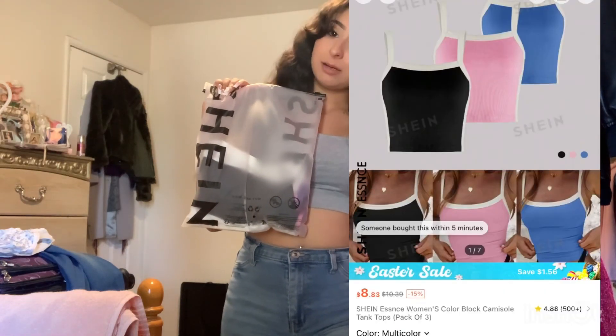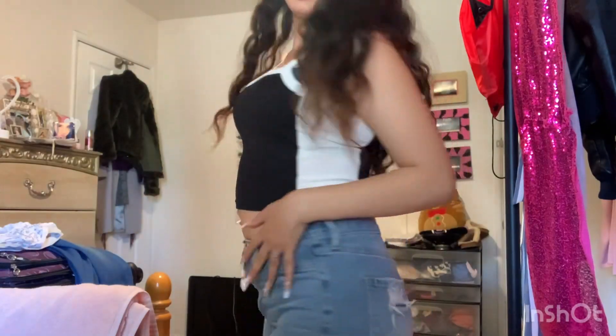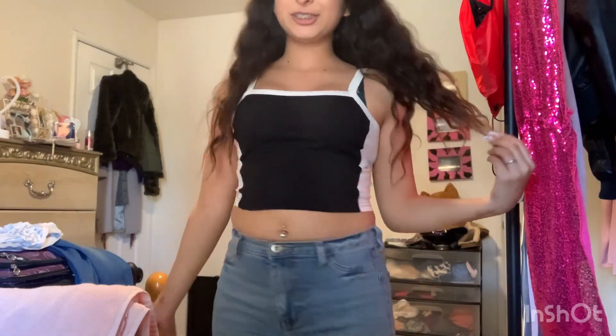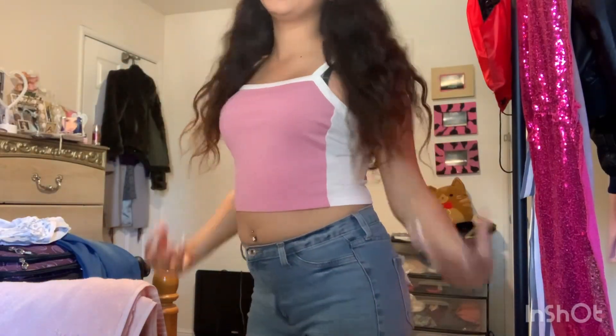So that's what this one looks like, and this is how much it was. The first one is blue with white — super cute, not too cropped, absolutely love this shirt. The second one is white and black — super cute, also love this shirt. And the third one is pink and white — I like this one too. Super cute, I love pink.